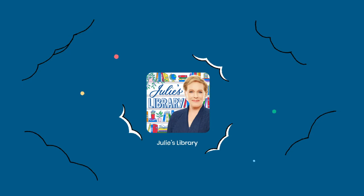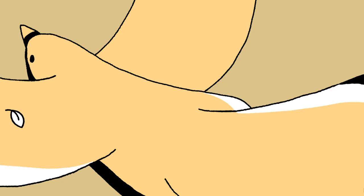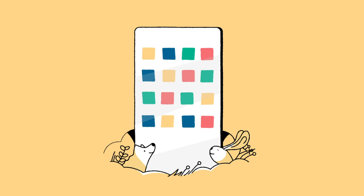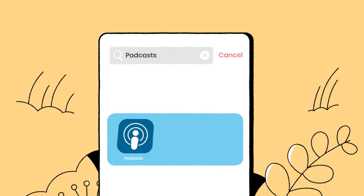Listening to any podcast, including ours, is as simple as just a couple of taps on your phone, and I can show you how. Almost every smartphone has a podcasting app built into it. Search on your phone for podcasts, and you'll see the podcast app pop up. Perhaps it looks like this, or this.